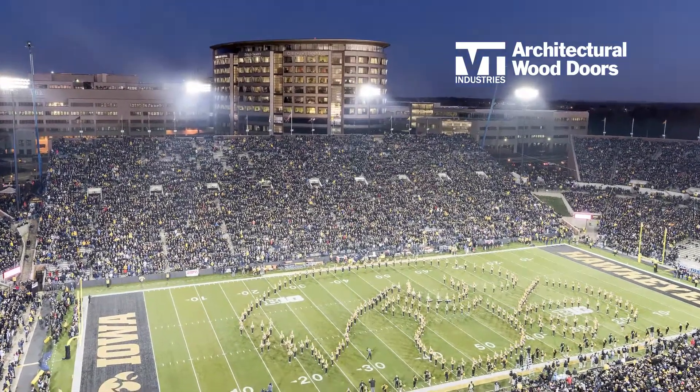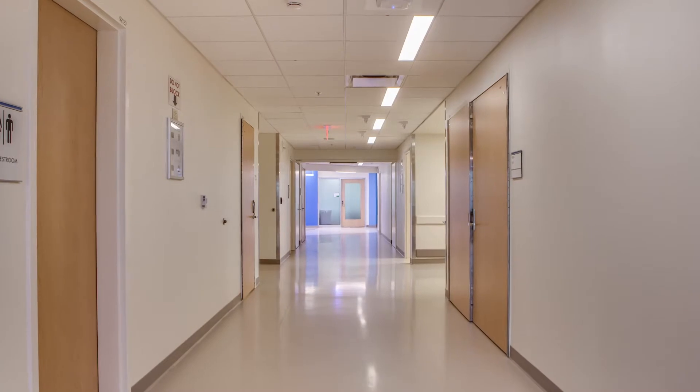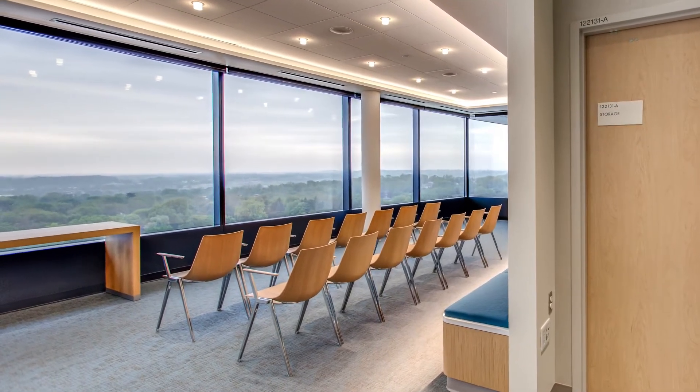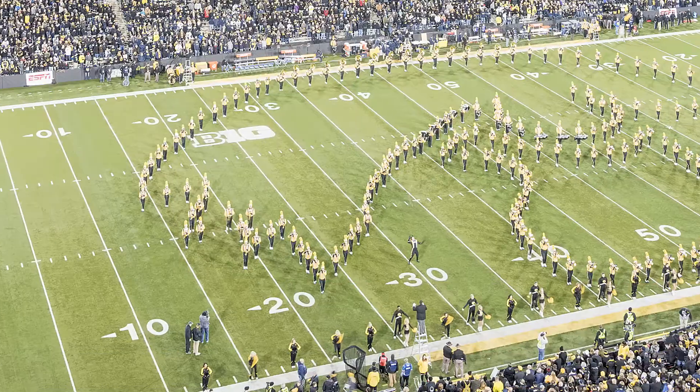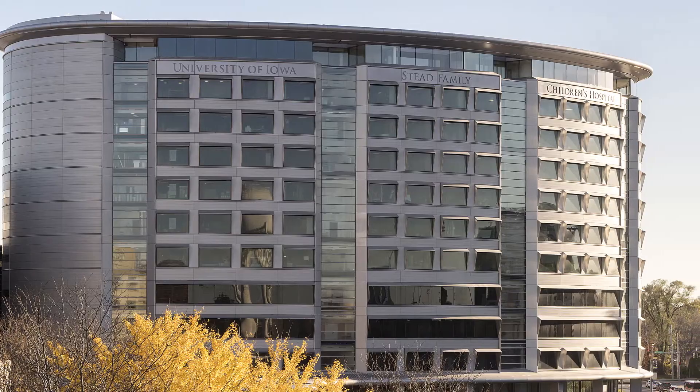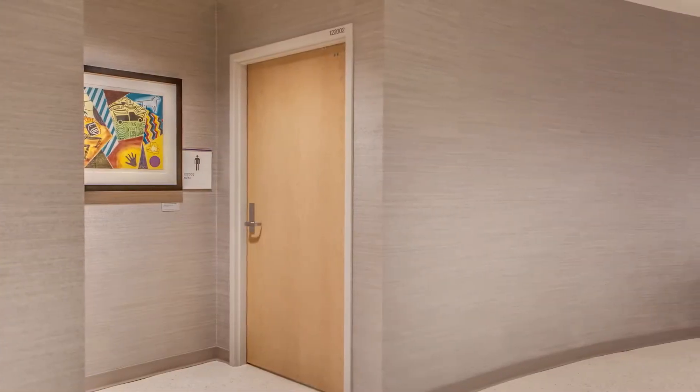Excited cheers and chants rise up as patients and families make their way to the 14th floor press box of the hospital. Here, everyone gathers close to the windows for a bird's eye view of the Hawkeyes game at Kinnick Stadium. At the University of Iowa Stead Family Children's Hospital, every day is game day.